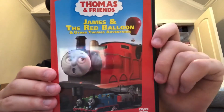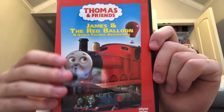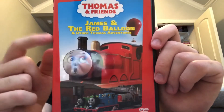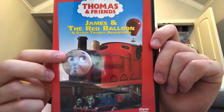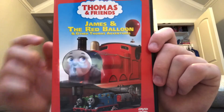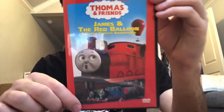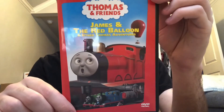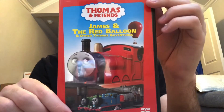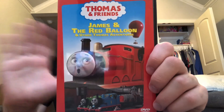Out of all the Thomas Season 6 DVD releases in the United States, this one's probably my favorite. Great episodes, and Down by the Docks is my favorite Thomas Season 6 song of all time. So overall, I think you should definitely pick up James and the Red Balloon and other adventures. That's going to do it for me everybody — the next episode will be on Thomas' Snowy Surprise. Stay tuned, see y'all next time everybody. Bye.